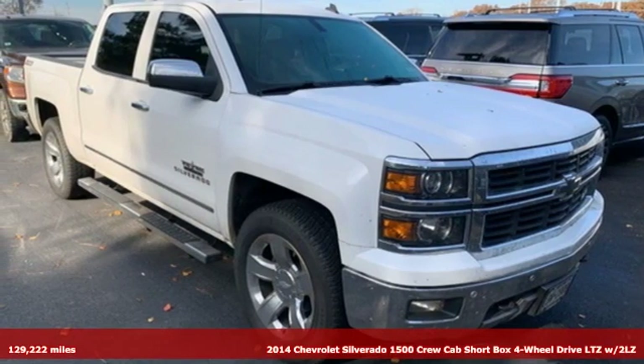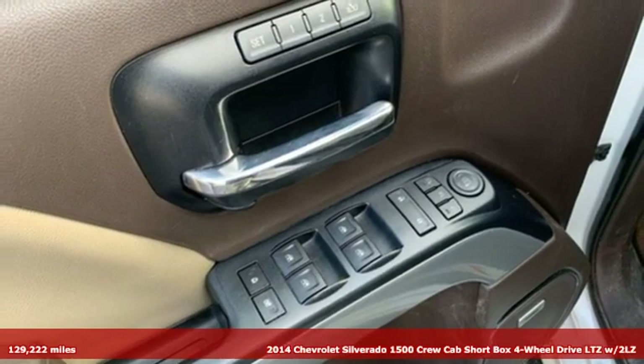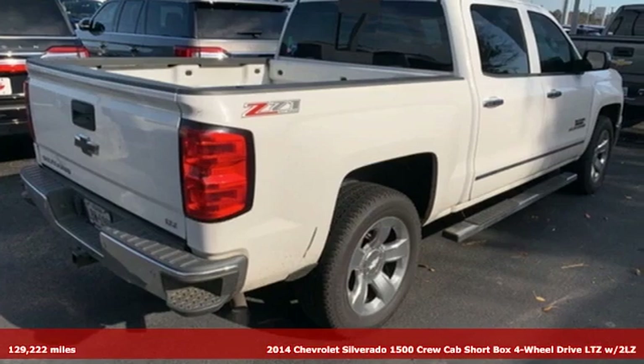It's a 2014 Chevrolet Silverado 1500. The Silverado 1500 is built to last, because you don't build a legacy on chance.